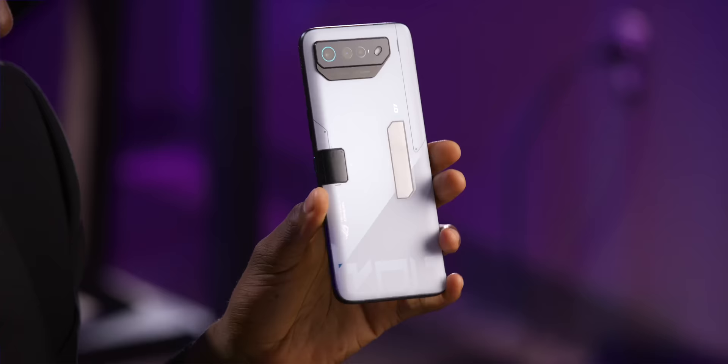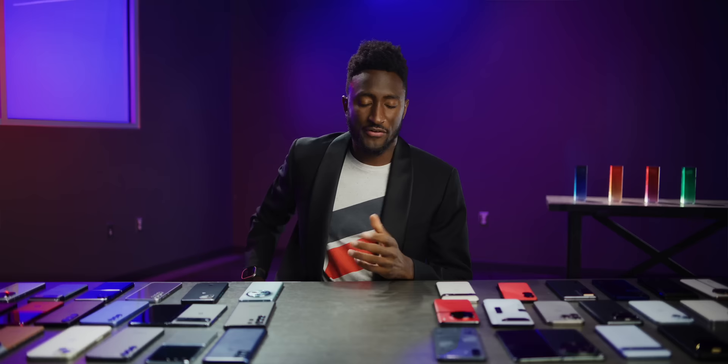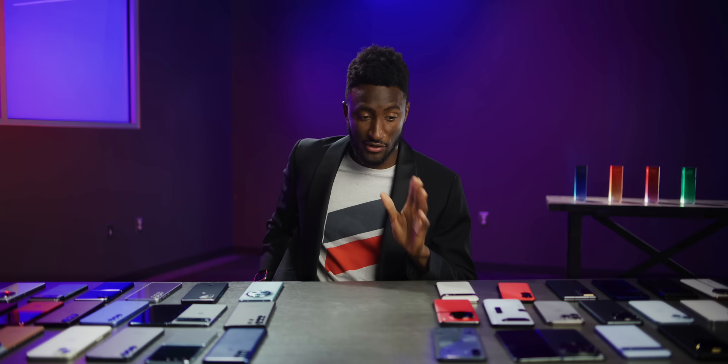Shout out to the ROG Phone 7 — it doesn't have wireless charging but does have fast charging and the biggest battery capacity I've used this year at 6,000mAh. Drop it to 60Hz and it just goes. Also another ASUS phone, the Zenfone 10 — it feels wizard-like. It's not the biggest battery, it's aggressive at killing background apps, but this tiny 5.9-inch phone can be a two-day phone. Phones are getting more powerful but average battery life hasn't changed much, so it's good to see these phones pushing that envelope.